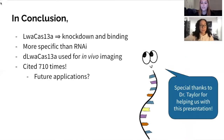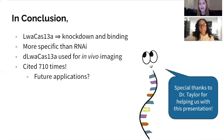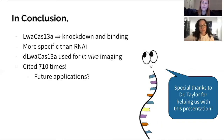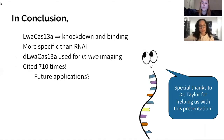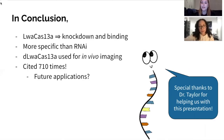In conclusion, LWA Cas13a can be reprogrammed to effectively knock down or bind transcripts in mammalian cells. The knock-down efficiency is comparable to RNAi but with fewer off-target effects, making it much more specific. Inactivated LWA Cas13a can be used as a binding protein for live imaging and transcript tracking. These findings open the door for a range of transcriptome analysis tools and therapeutic approaches. The paper was cited 710 times, showing this technology is being used for many new applications. We want to give special thanks to Dr. Taylor for helping us with this presentation. We hope you all enjoyed it and thank you for your time.